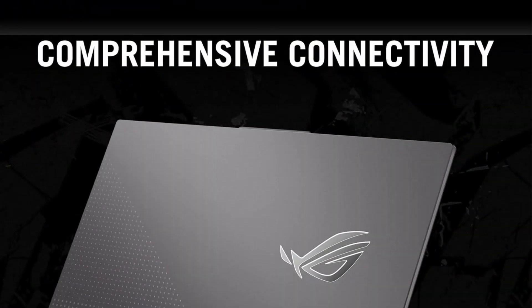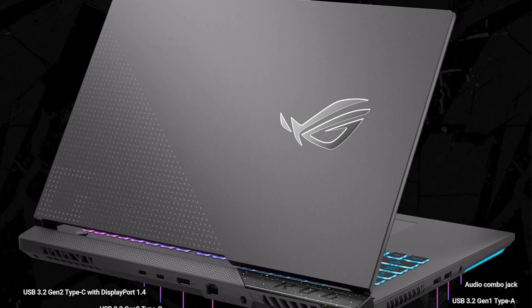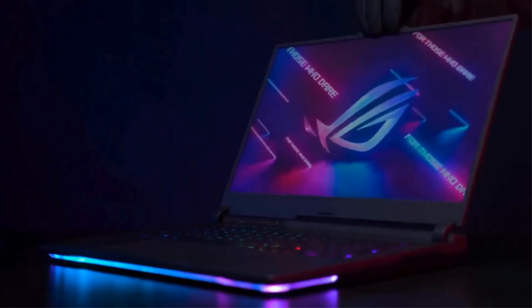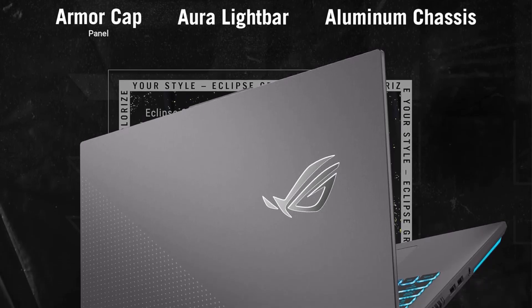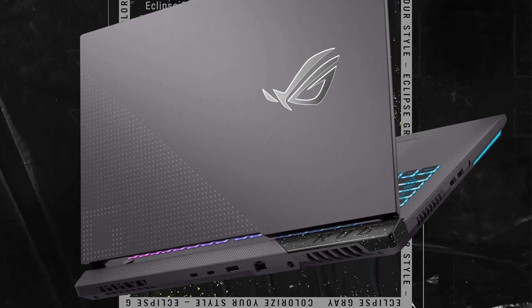With 64GB of DDR5 RAM, this laptop can seamlessly handle multiple applications and browser tabs simultaneously, while the impressive 4TB PCIe NVMe M.2 solid-state drive ensures fast boot times and quick data transfers. Running on Windows 11 Pro, it enhances productivity with organized layouts and collaborative features. Additional connectivity options include multiple USB ports, HDMI 2.1, and Wi-Fi 6, solidifying the STRIX G17 as a versatile choice for gamers and professionals alike.